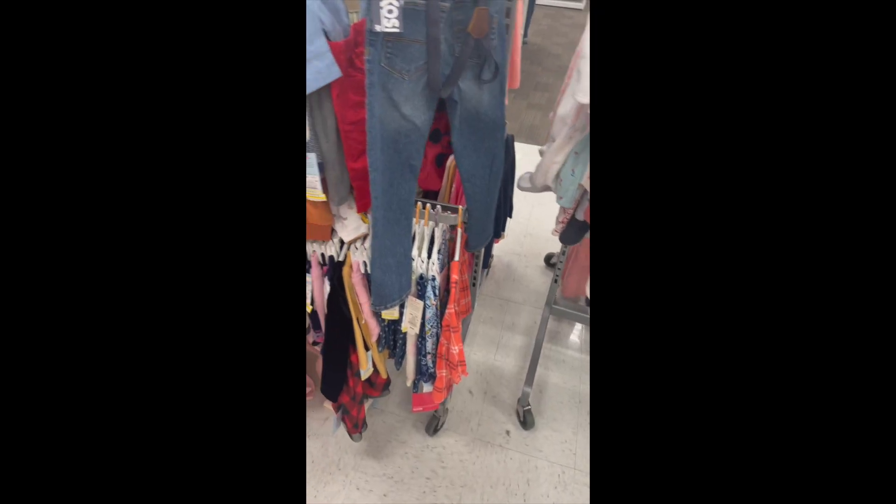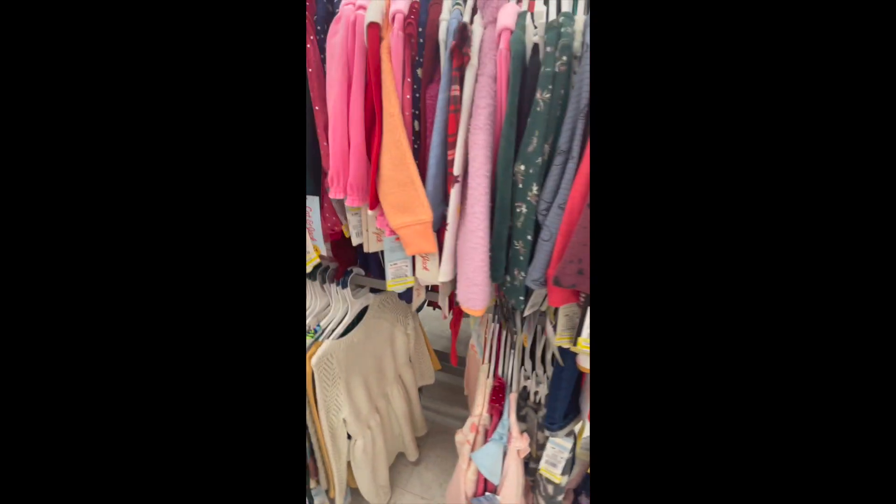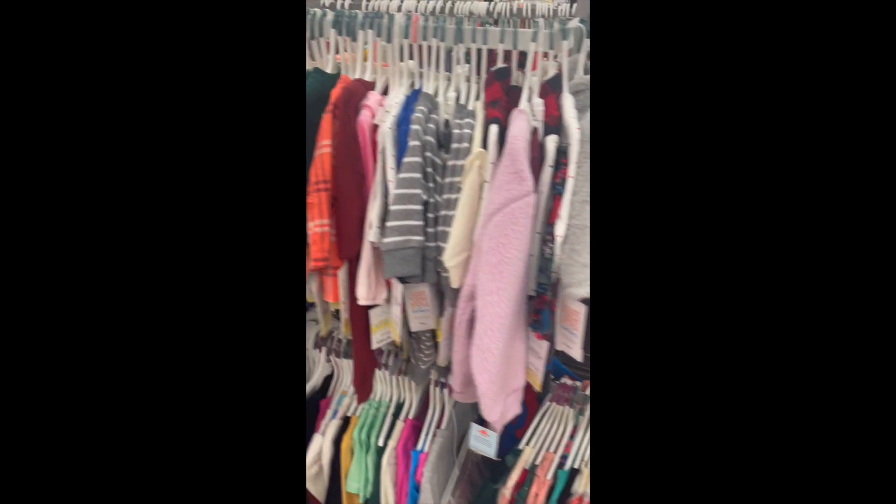Good morning everyone, Jeannie here and welcome back to my channel, or welcome to my channel if you guys are new here. I'm right outside of Target so we're going to check out the deals starting the 13th of March through I think the 19th of March. We have some really good deals at Target so let's hop in and check them out. Definitely stop by the baby and toddler clothing section.